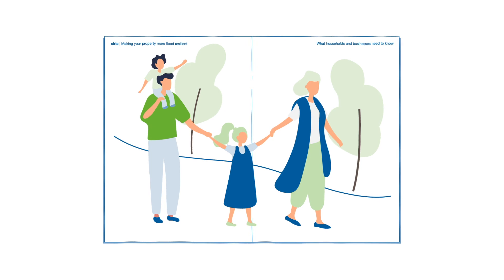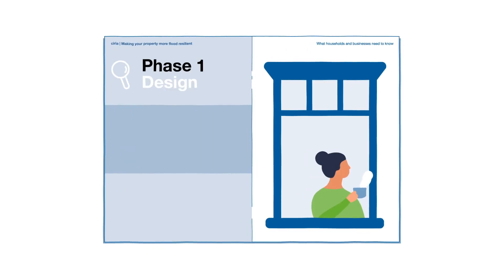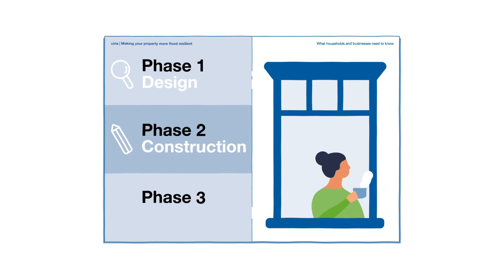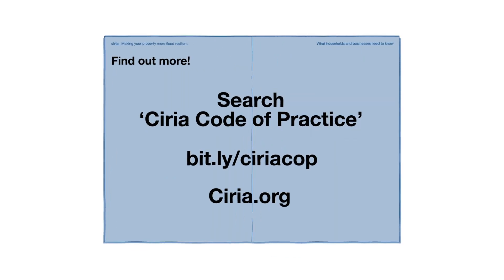Whatever the future holds, those who followed the Code can have peace of mind in preparation. Wherever you live or work, keep in mind these three simple phases to deliver successful PFR. Discover more about the Code of Practice and PFR at the following places.